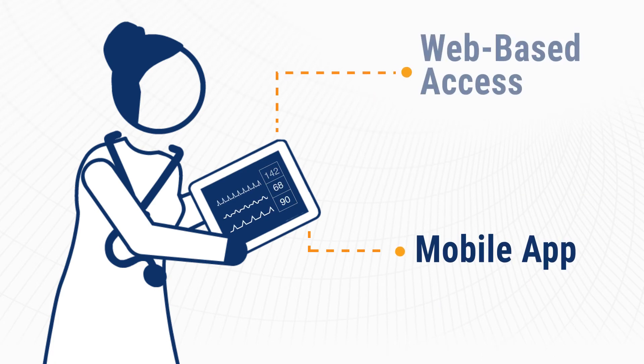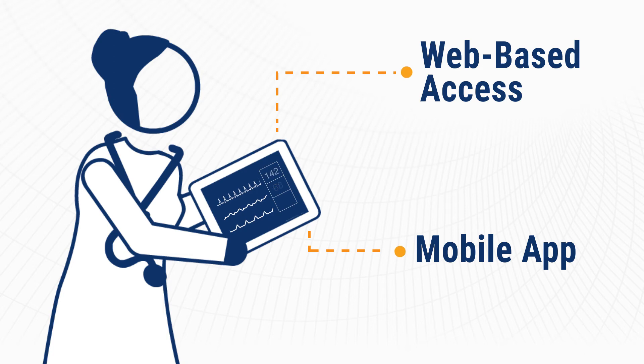Through the RhythmStar portal and mobile app, physicians gain web-based access to the monitoring data they need in the desired level of detail.